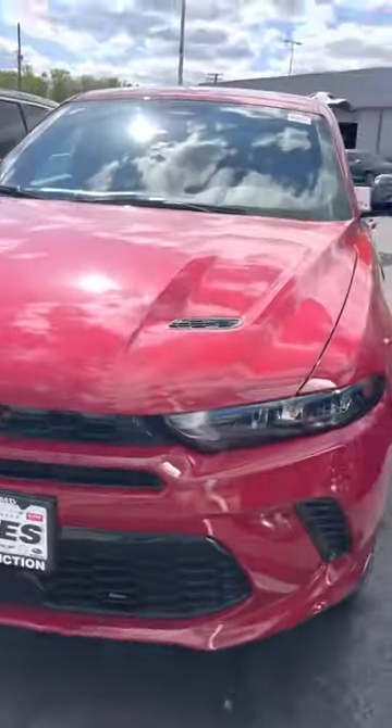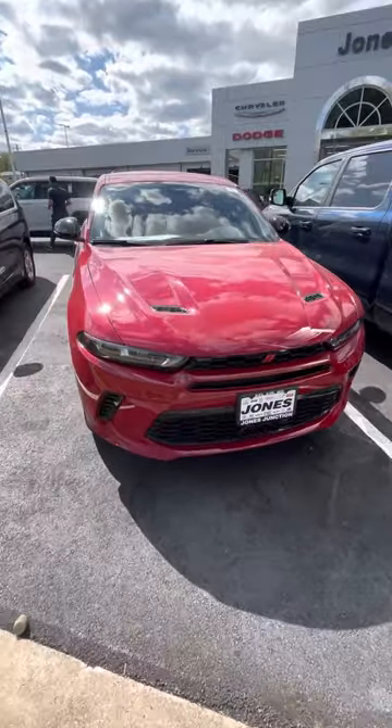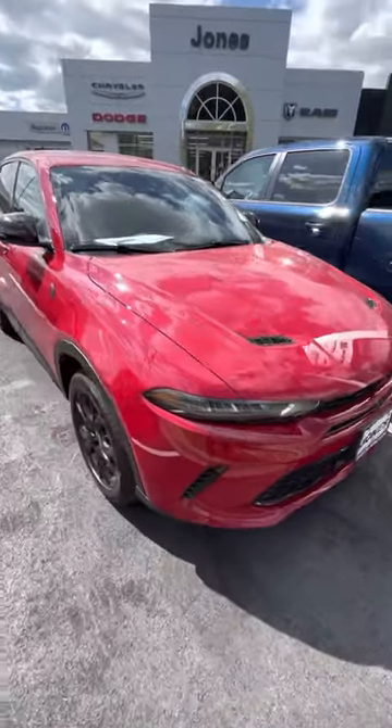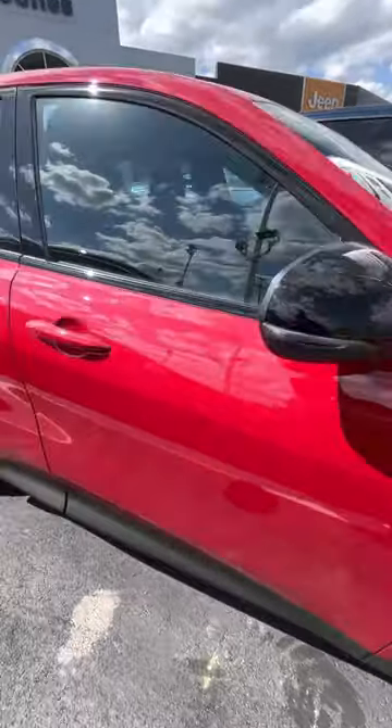Hi, this is Matt up at Jones Dodge. Just wanted to go ahead and send you a quick video of the Dodge Hornet. This just came in — this is the first one that we have. This is in hot tamale red.